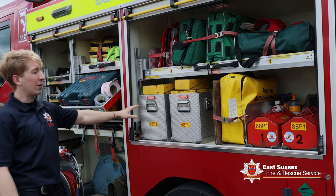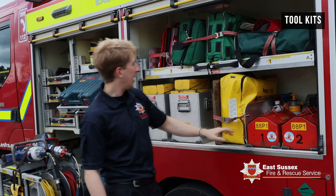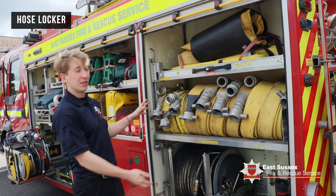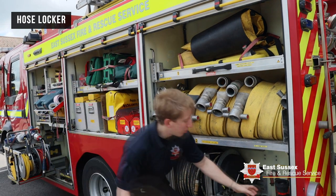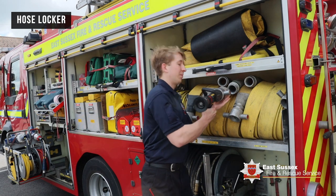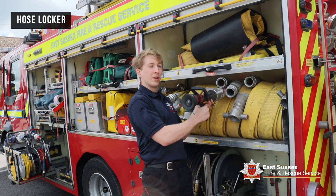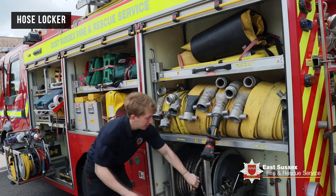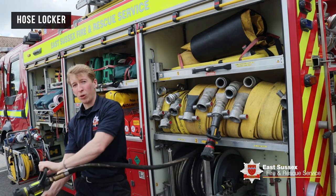And this is more stuff for helping out with road accidents, and these are just some big toolkits. And this is our hose locker — we all love using hose. We have branches which fit straight into the end, and that's what we'll fight the fire with. If we need to be really quick, we'll take these along and put them through quickly.